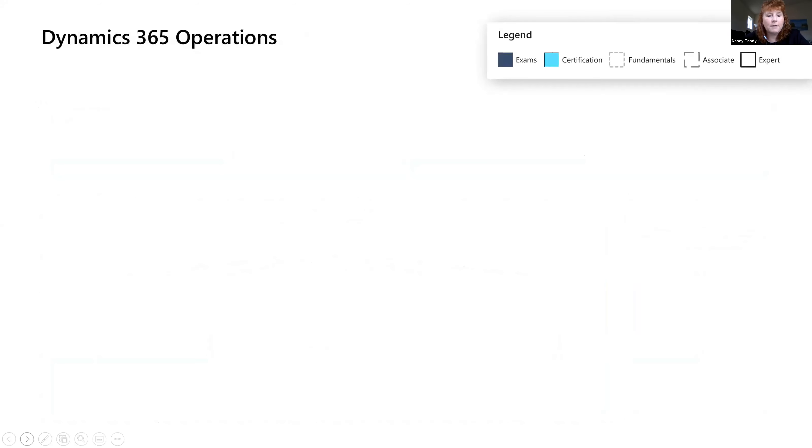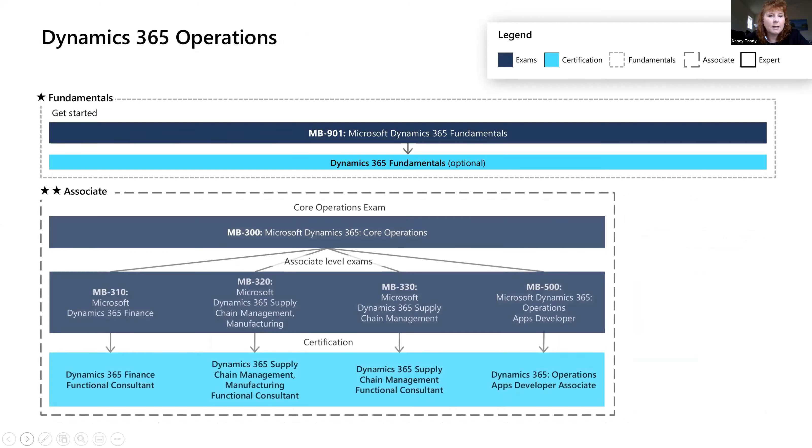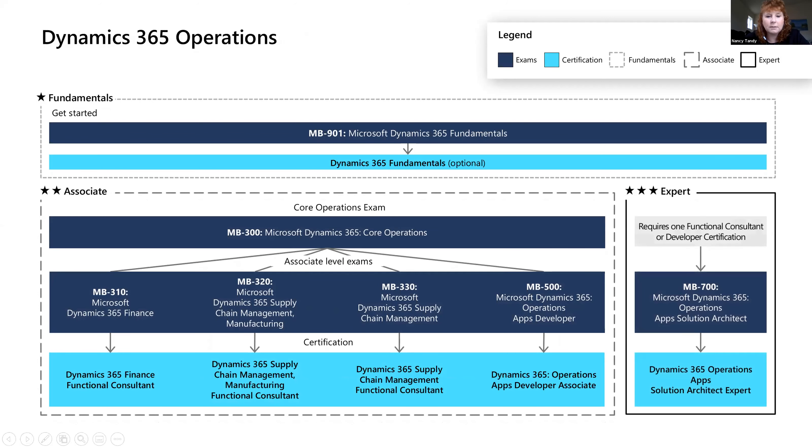It's very similar for our Finance and Operations side. We have one optional fundamentals exam, and then the core MB-300 that you would need to take to get one of the app certifications. For the expert area, MB-700 is a three-exam process.